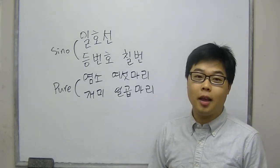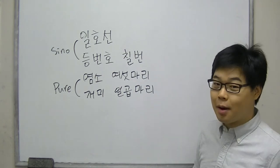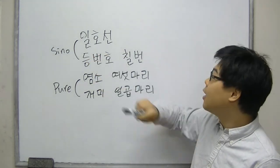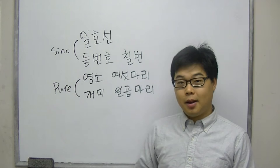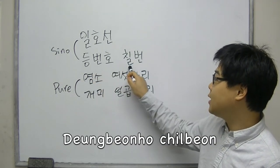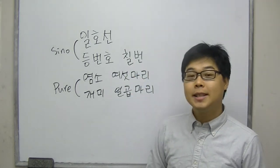You use Sino-Korean, also known as 한자어, when you say numbers. For instance, number 1 train line would be 일호선. And number 7 for sports players would be 등번호 칠번. So 칠 refers to 7.